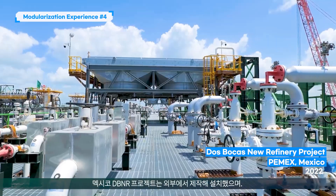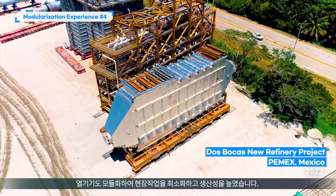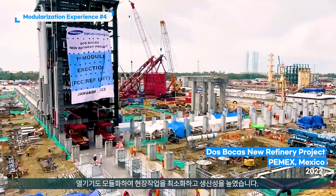The PEMEX DBNR project manufactured off-site for installation and even modularized heat equipment to minimize on-site work and enhance productivity.